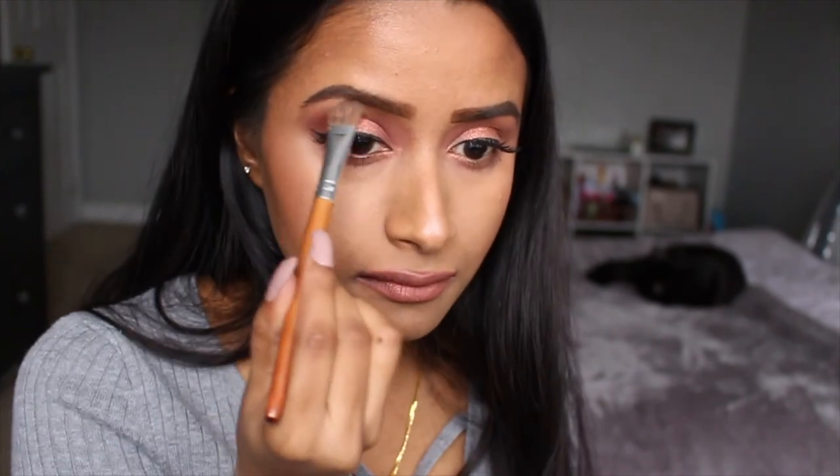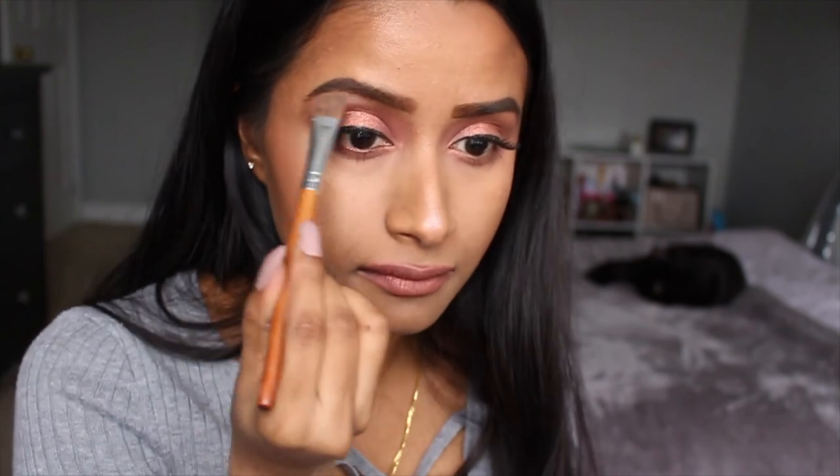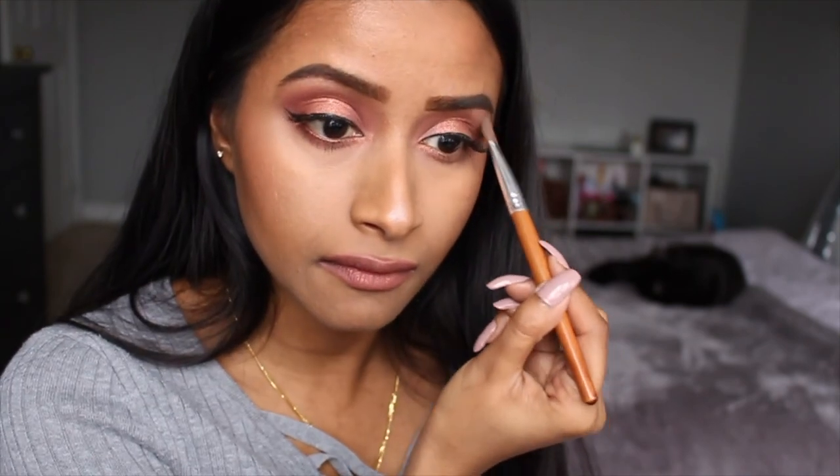To finish off the look, I just put a little bit of highlighter on the tip of my nose as well as under the arches of my eyebrows, and once I did that I was done with the makeup look.